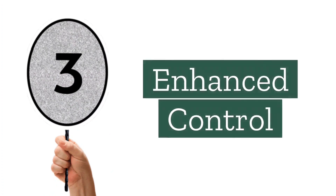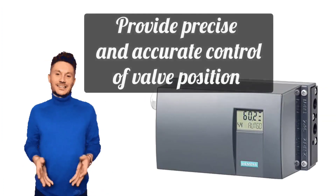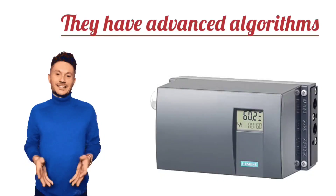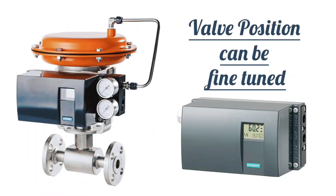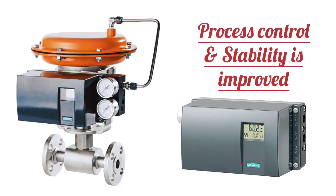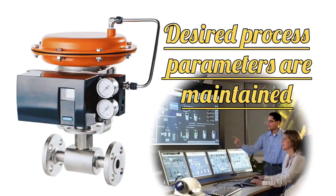Next is advanced control. Smart valve positioners provide precise and accurate control of valve position. They have advanced algorithms and feedback mechanisms for fine-tuning the valve position. This improves process control and stability and helps in maintaining the desired process parameters.